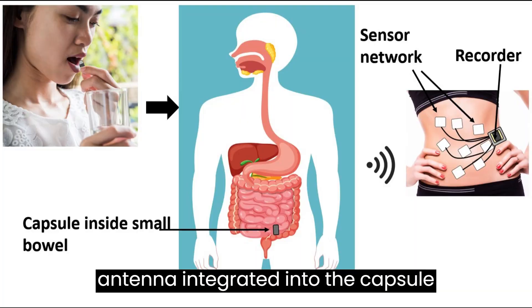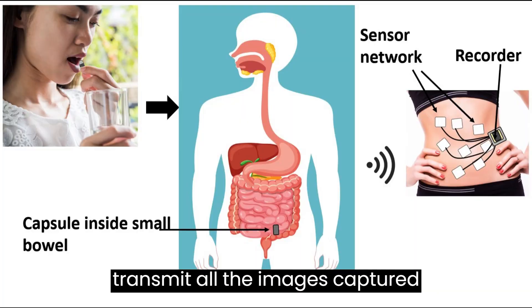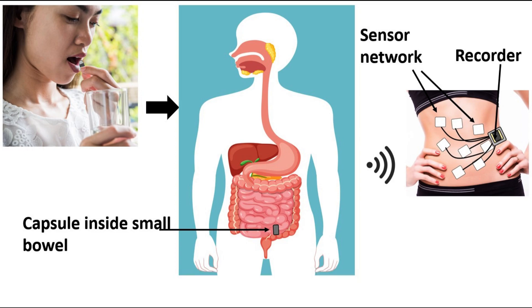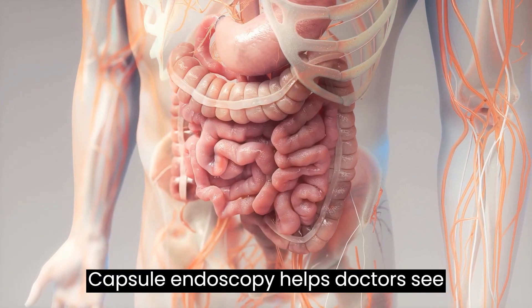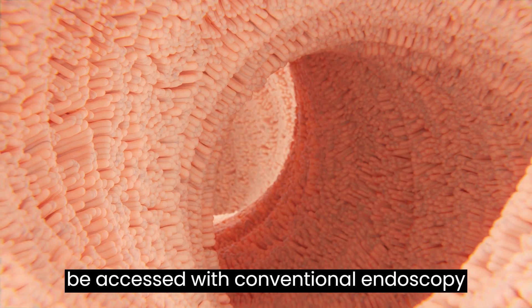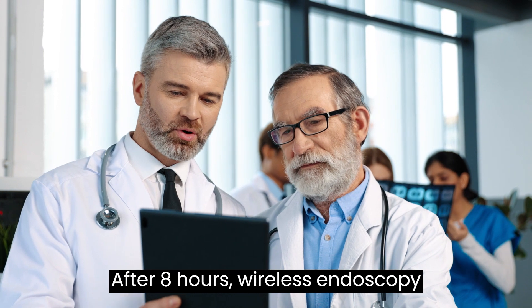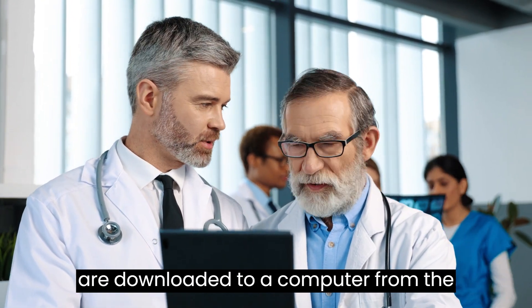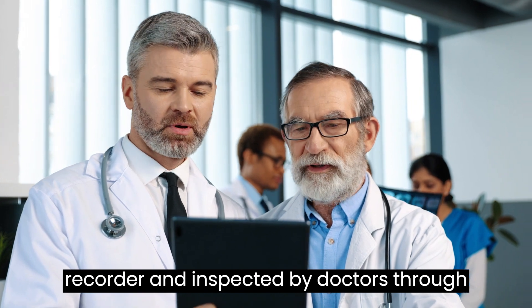An antenna integrated into the capsule transmits all the images captured wirelessly to the outside body sensor network and a recorder. Capsule endoscopy helps doctors see inside the small intestine, an area that can't be accessed with conventional endoscopy procedures. After 8 hours, the wireless endoscopy capsule exits the patient's body, and the images are downloaded to a computer from the recorder and inspected by doctors through dedicated software.